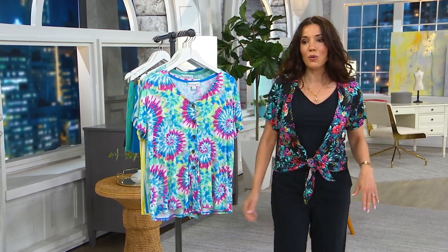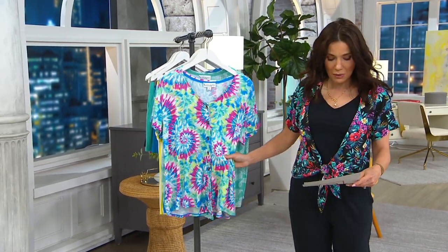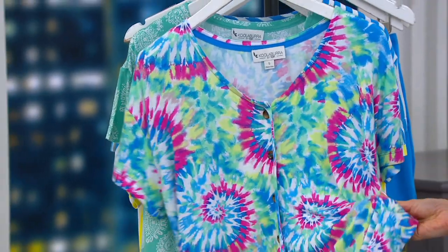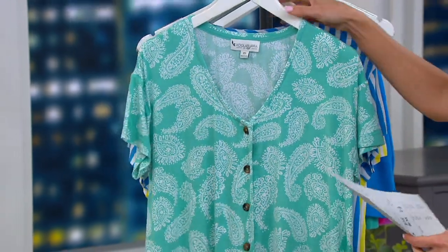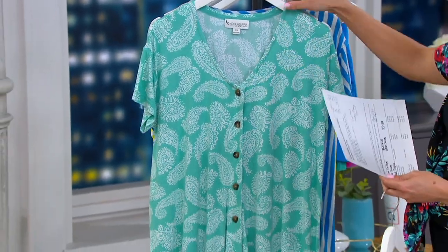I'm going to take you through the color choices. Right here we're going to do some tie-dye, some stripes, some paisley. This is what we call burst tie-dye and it's bright, it's bold. The fabric here is yummy and very cool to the touch — 95% modal, 5% spandex. We also have aqua paisley, which is lovely — a true aqua with white paisley, just a two-color print.